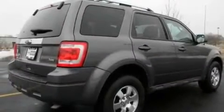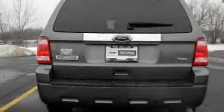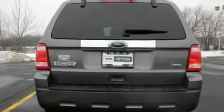Its top features include a moonroof, heated front seats, cruise control, a 6-speaker audio system, and a leather interior.